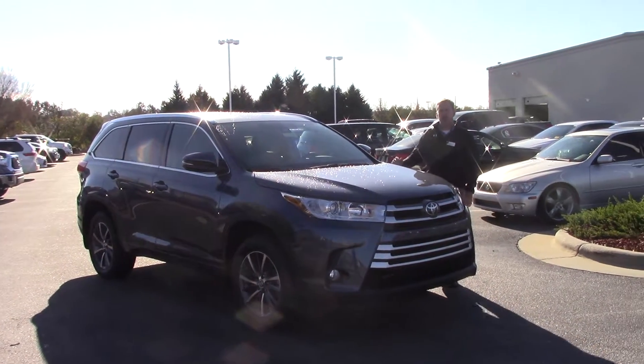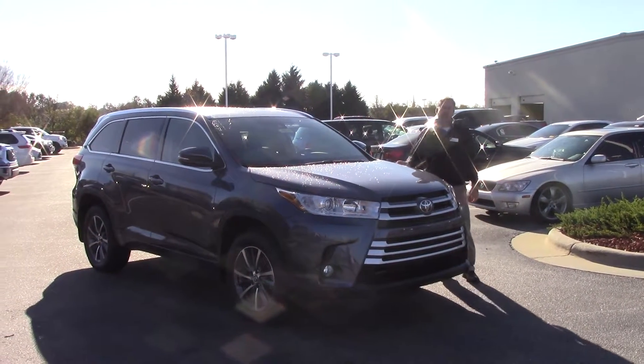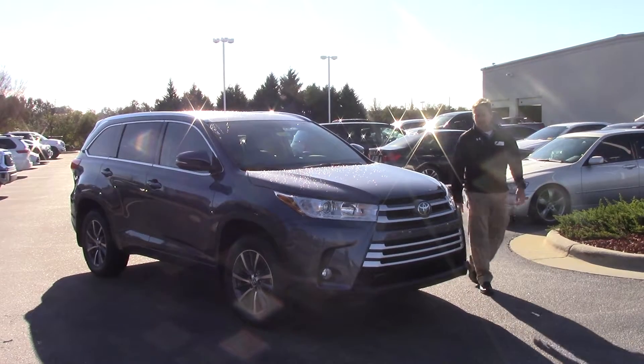Hey, this is Jason from Hubert Vester Toyota, and we're going to talk about stock number TD 9887.